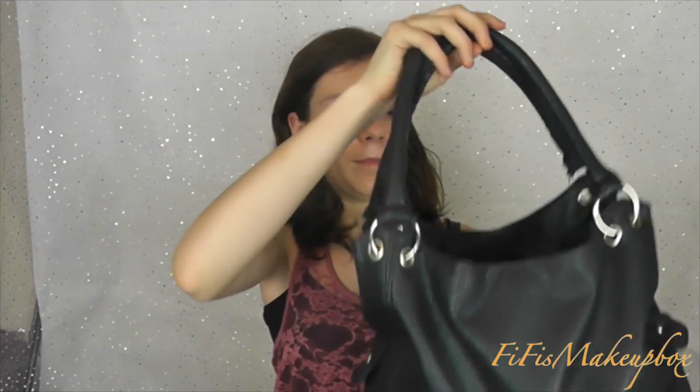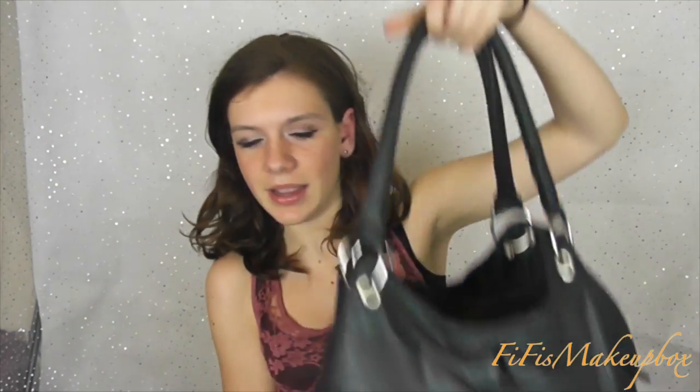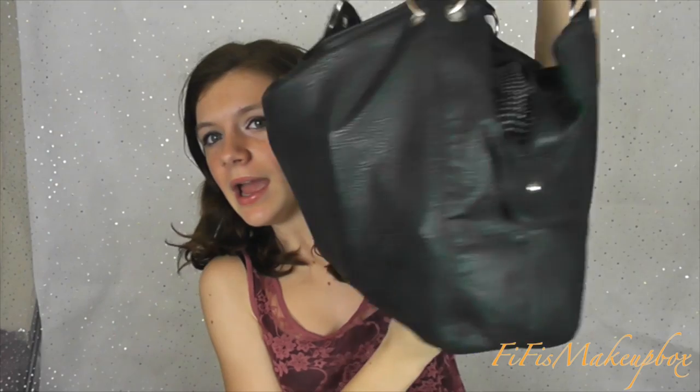Hey guys, so today I'm doing an updated what's in my bag video. I've got a new bag and the things in my bag have probably changed a little bit. This is my bag - it's from a brand, I think it's Sainsbury's. As you can see the lining in it is black and white spotty.